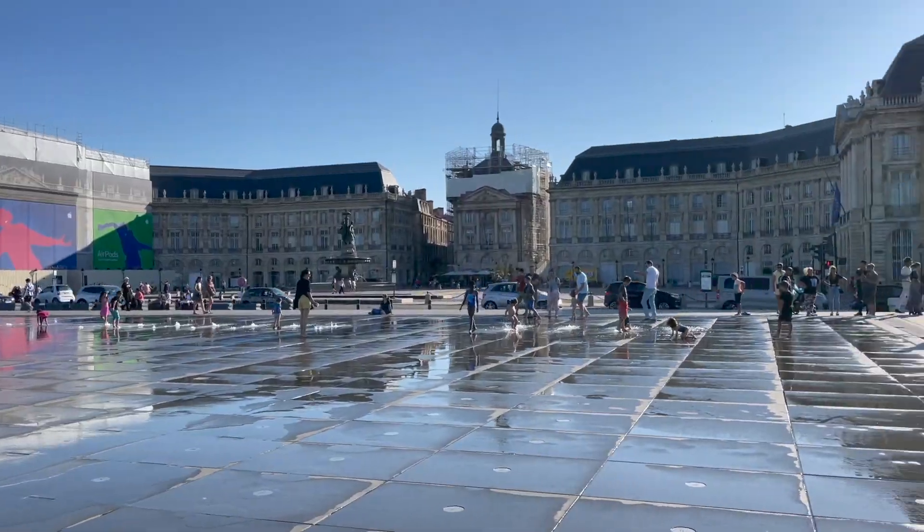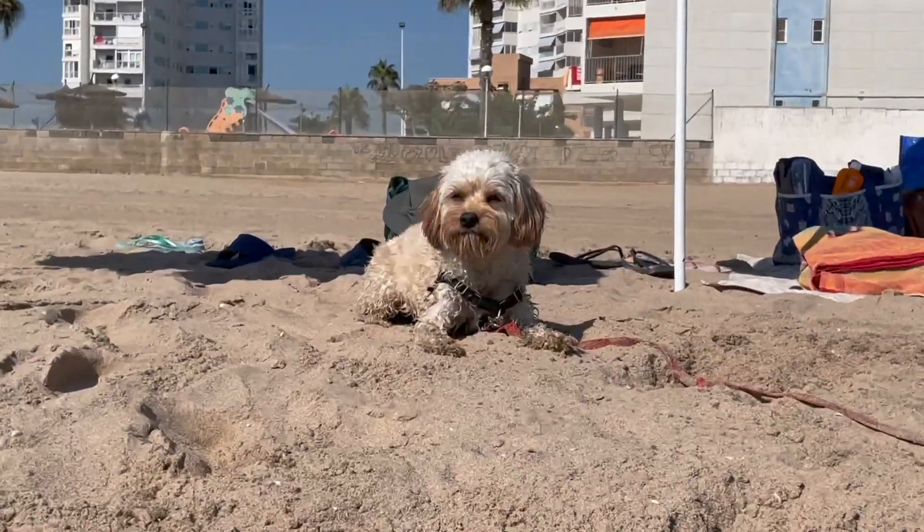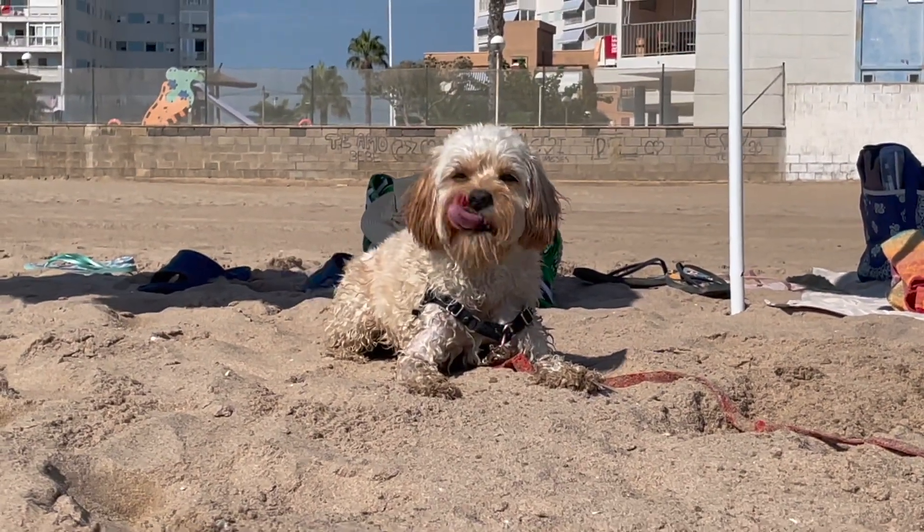I know a lot of you guys want to travel with your pets as well to different countries, so you can get a better idea of what our experience was like, and you also get to see all the different places Sophie has traveled to.